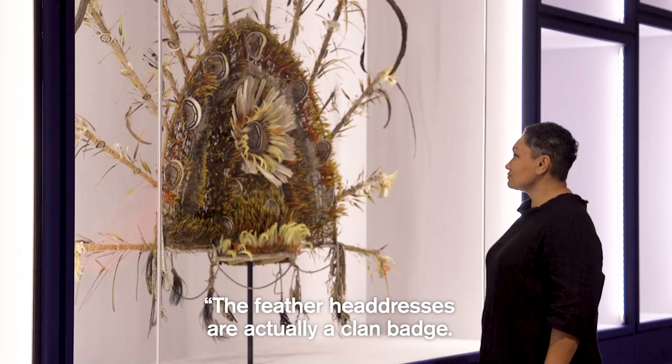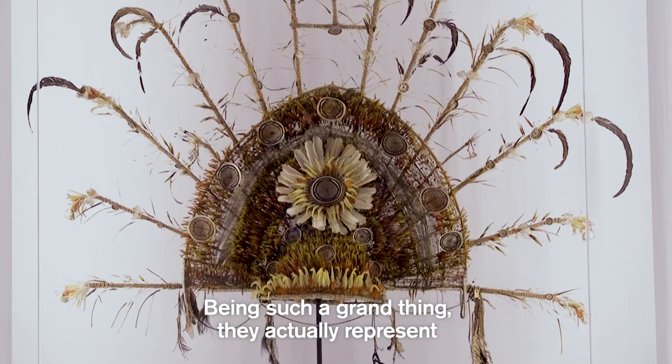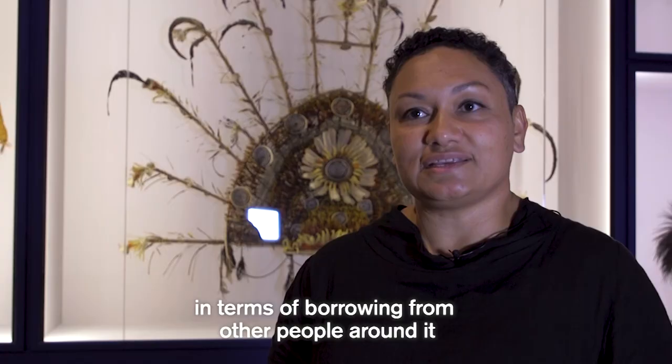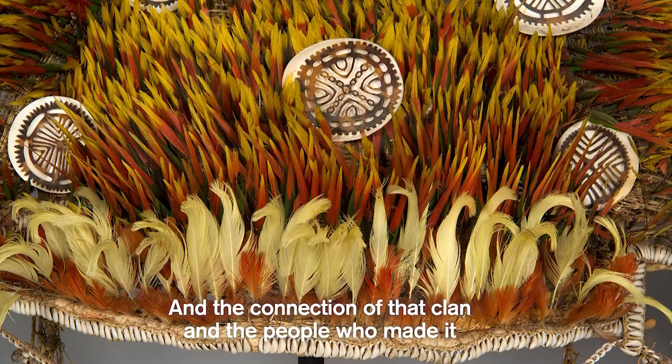The feather headdresses are actually a clan badge. This is a particularly grand one — we probably only have two in museums. Being such a grand thing, they actually represent the investment of the person who constructed it in terms of borrowing from other people around it. So it represents a really socially made thing, and the connection of that clan and the people who made it to other people.